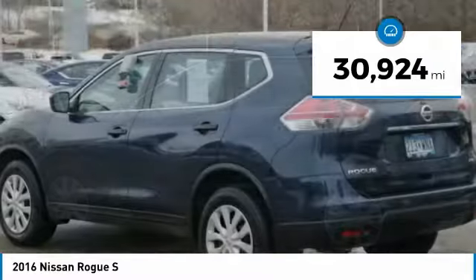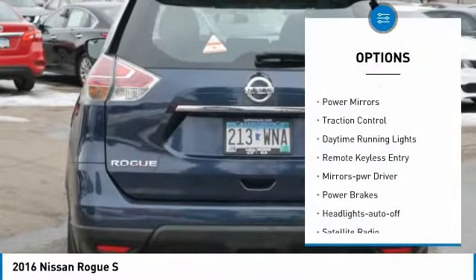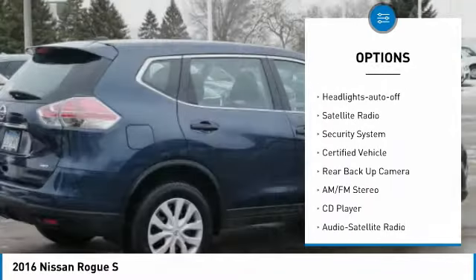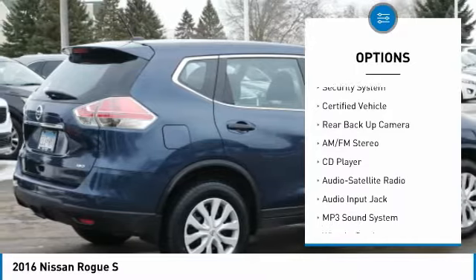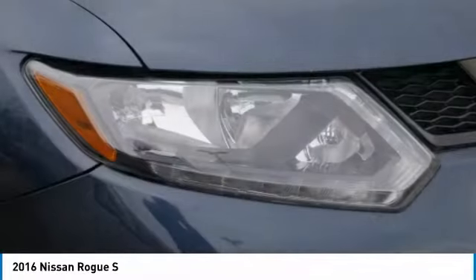This vehicle has less than 35,000 miles. Here are some of this vehicle's great options: all wheel drive, power mirrors, traction control, daytime running lights, remote keyless entry, mirror memory, power brakes, headlights auto off, satellite radio, security system.